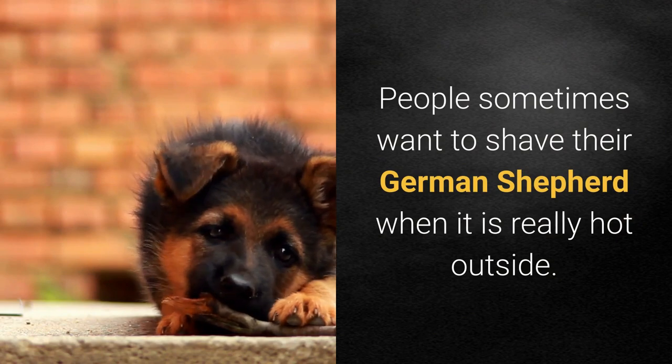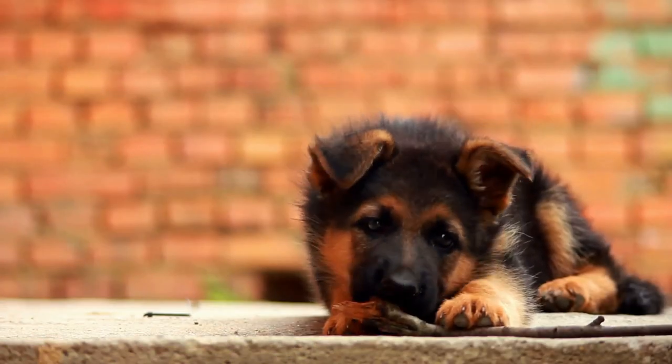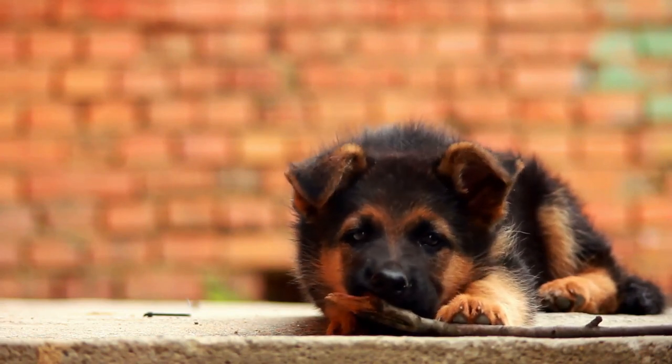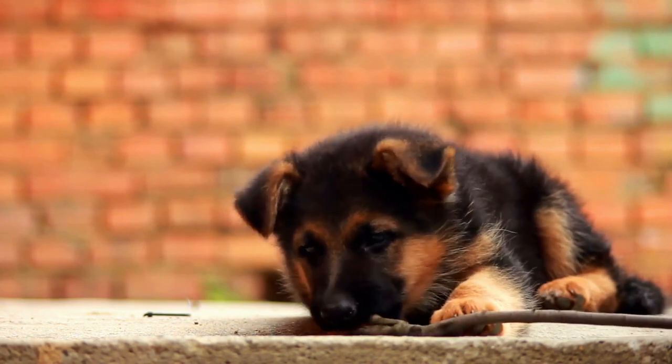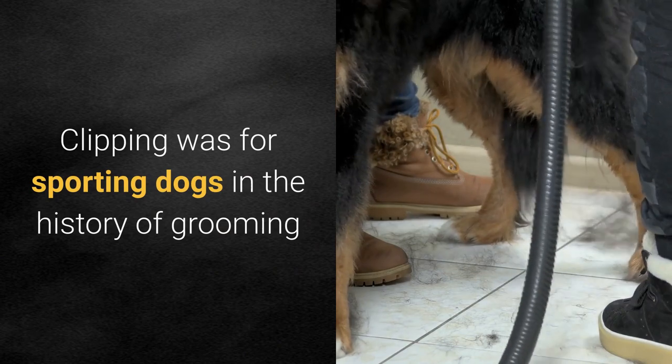People sometimes want to shave their German Shepherd when it is really hot outside. We will discuss when it is appropriate to shave your GSD and give reasons why it is most often beneficial for your dog to keep her fur coat.